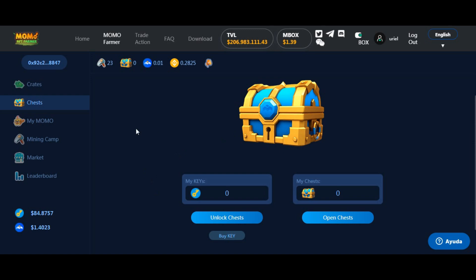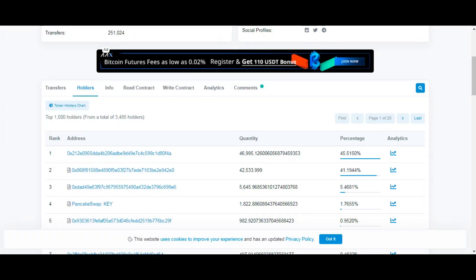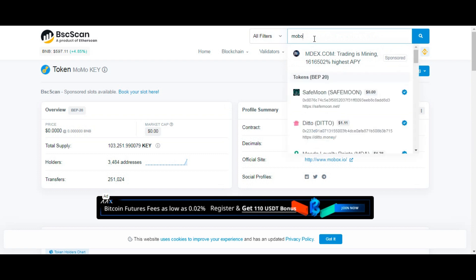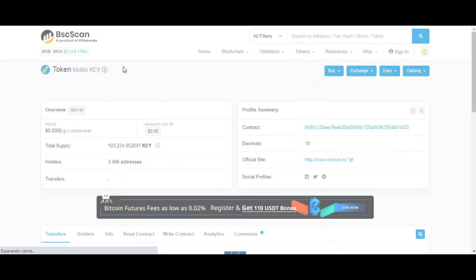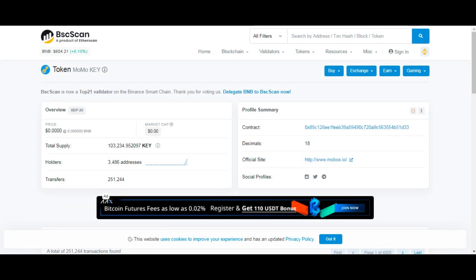Si tengo mi llave — que es un contrato — la llave tiene un número de contrato que lo puedo agregar a MetaMask. Van a BSC Scan, copian el número y buscan 'Mobox'. La primera será la moneda básica de la plataforma, la que vale 1,30, y la otra es MomoKey. Puedo agregar las dos; copio el número de contrato y lo agrego a MetaMask. Lo mismo con la otra.